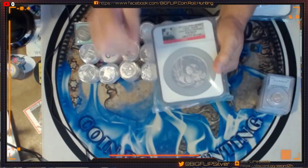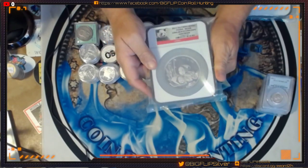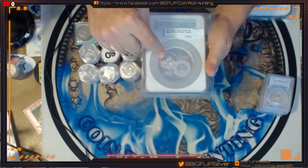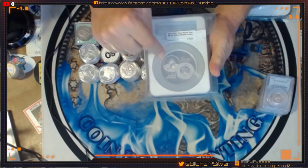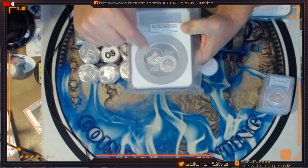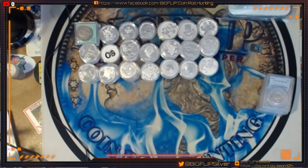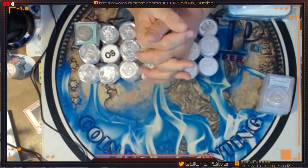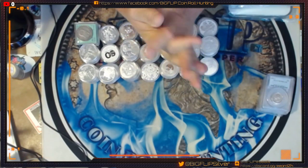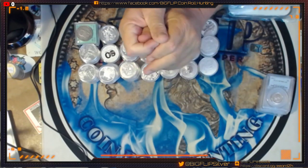This one here is the Long Beach Coin Expo Gem Proof Panda, and this is a medal. I've never seen one of these before, but if you are a Long Beach Expo coin fan and you're into medals, this would be a really, really cool one for you to grab hold of. I do have an auction sheet — it's already been sent out via emails. If you are not on the email list, send an email and I'll get you on the list.